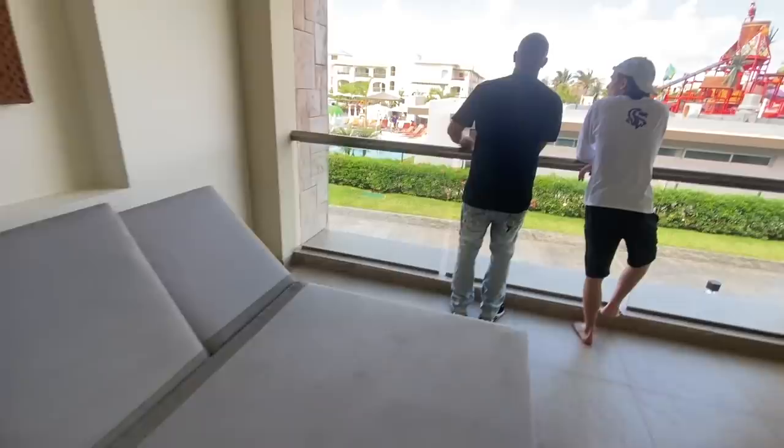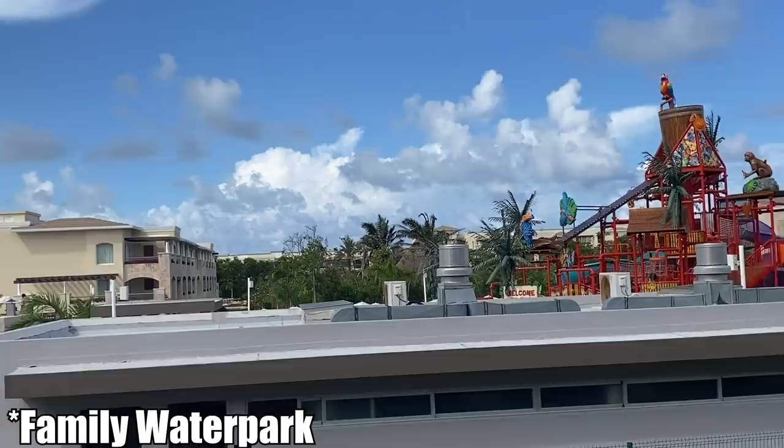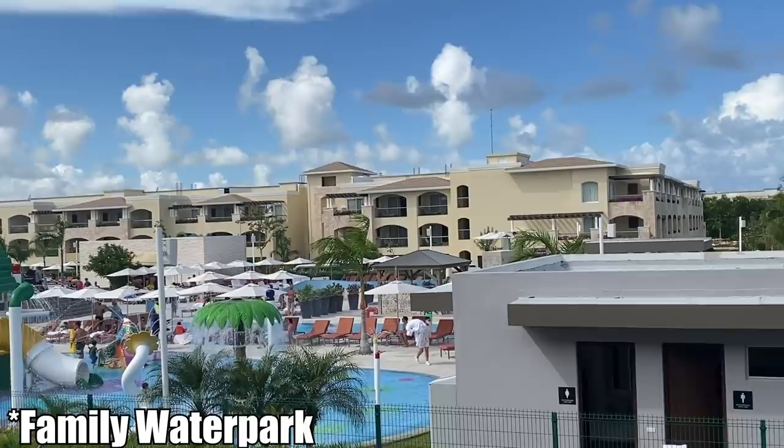And then we've got a little balcony. Excuse me.